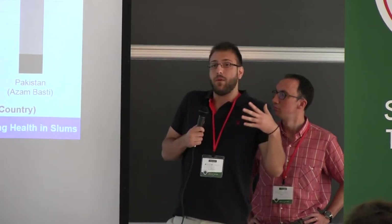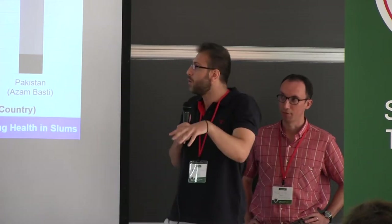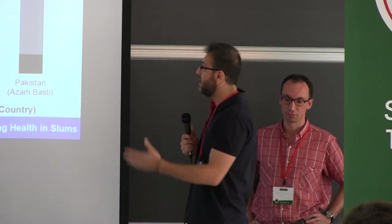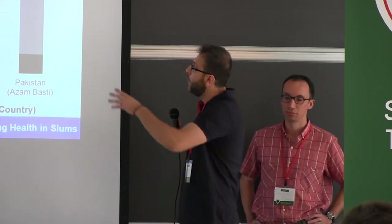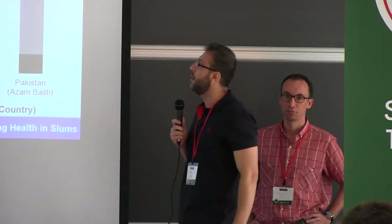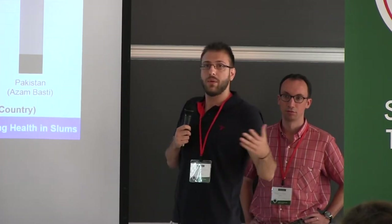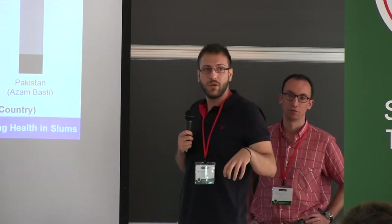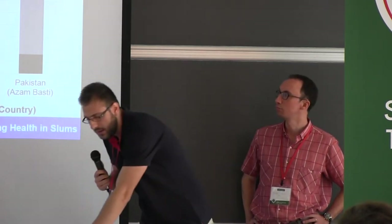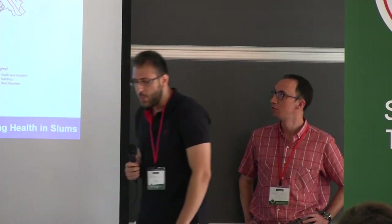We first trained some people from those sites, because they were not familiar with OSM platforms, then trained them how to produce maps. Afterwards they trained the community participants. As you can see in this stacked bar graph, the dark black shows the number of trainers and facilitators trained, and the lighter gray shows the total number of people trained — including people from the community, slum dwellers, and people who volunteered to map in those areas.